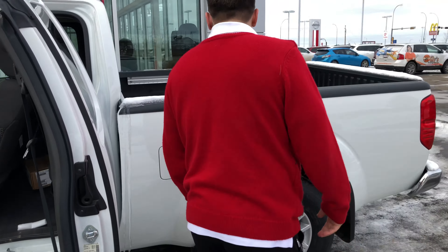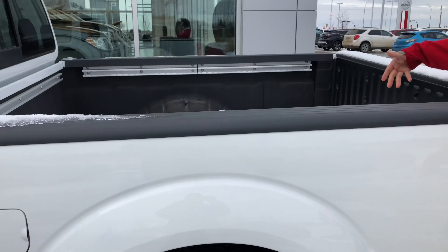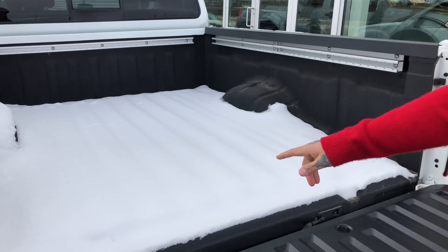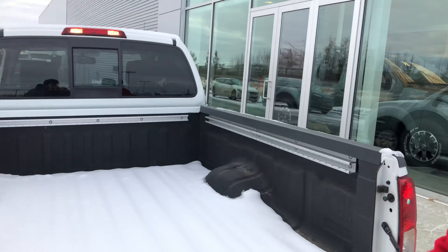Hey there Jim, it's Chris here from LA Nissan. I just wanted to come out here and quickly show you what a beautiful day we are having and what perfect condition our roads are in, and show you this beautiful Glacier White 2019 Frontier King Cab SV.